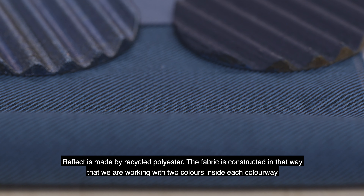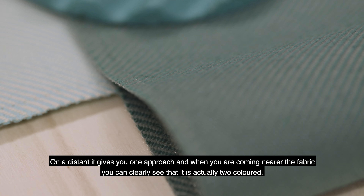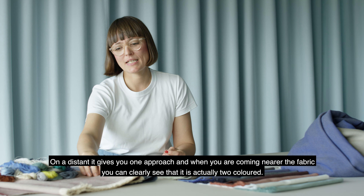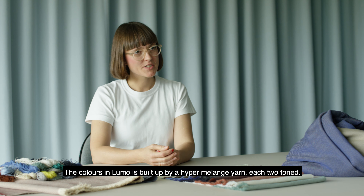Reflect is made from recycled polyester. The fabric is constructed in such a way that we are working with two colors inside each colorway, so at a distance it gives you one approach, and when you come nearer the fabric you can clearly see that it is actually two colors.